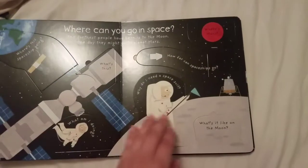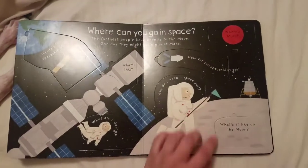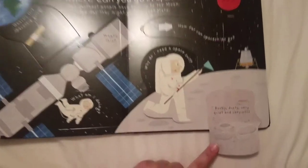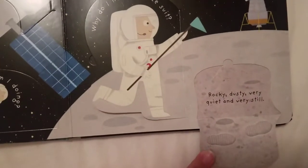So today's trivia was what it's like on the moon. Can you describe it? And so according to this book, what it's like on the moon: it's rocky, dusty, quiet, and very still.